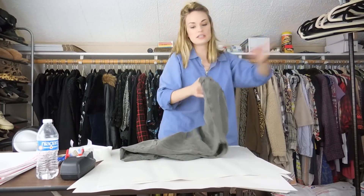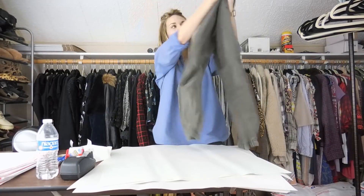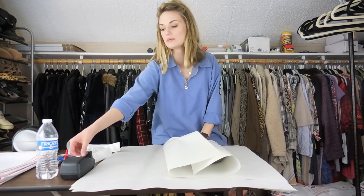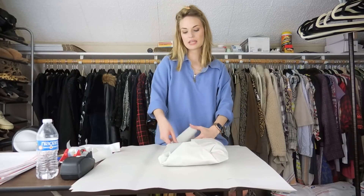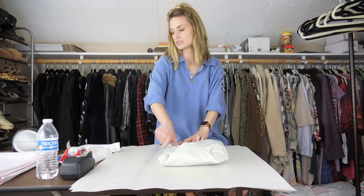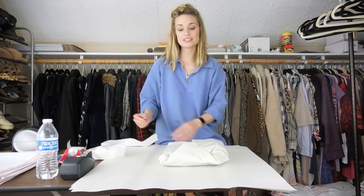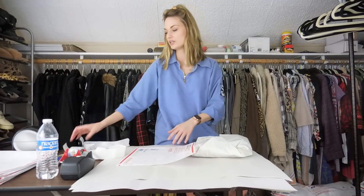Our last sale is these Eileen Fisher cargo pants in army green — a lyocell linen blend, size large, in great shape. I was definitely happy to find these at my local outlet. The buyer sent me a $32 offer, which I accepted, making my earnings $25.60 and my net profit $23.60. A very quick sale, and that is it for my shipping today.